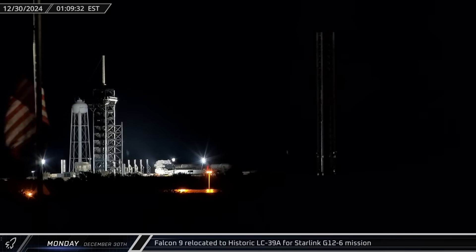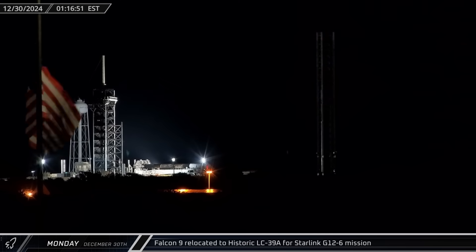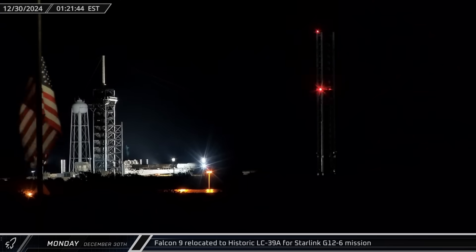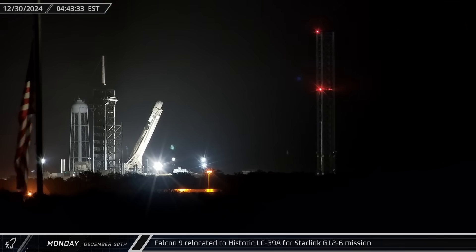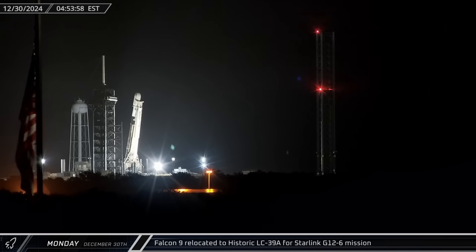25 hours later, Booster 1078 was rolled out of SpaceX's horizontal integration facility and up to the pad at Historic Launch Complex 39A, where the rocket was raised vertical in preparations for its upcoming Starlink mission.